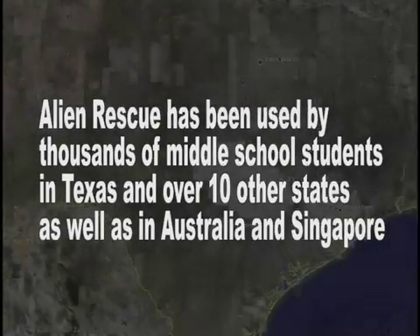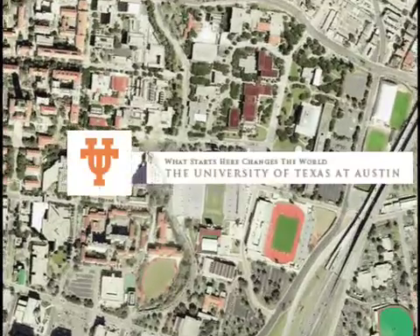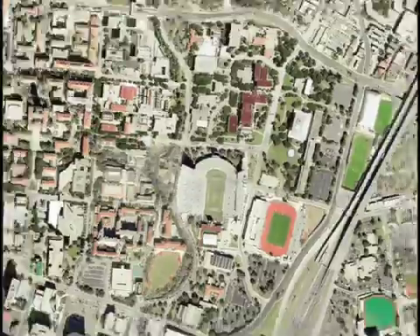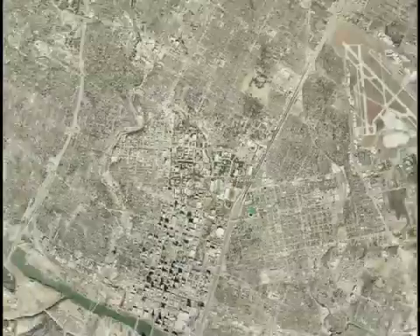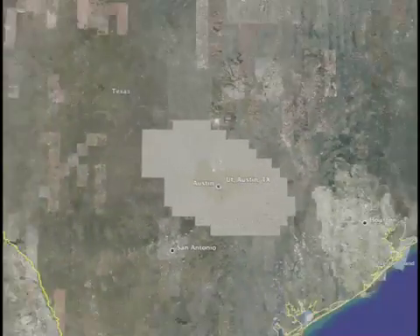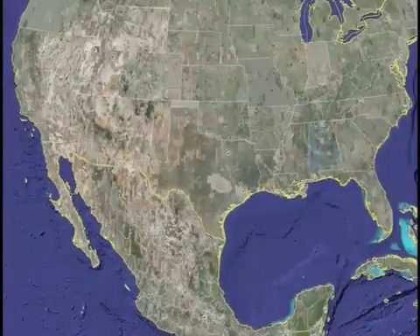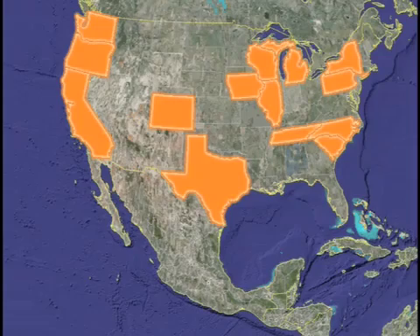Alien Rescue is an award-winning software program developed for use in middle school science classrooms. Students are immersed in a richly interactive problem-based learning environment in which they take on the role of scientists working together to help six species of aliens find new homes in our solar system. Alien Rescue was designed to engage students in learning by giving them the tools and information they need to solve a complex problem, yet letting them discover on their own the method they will use to develop a solution.